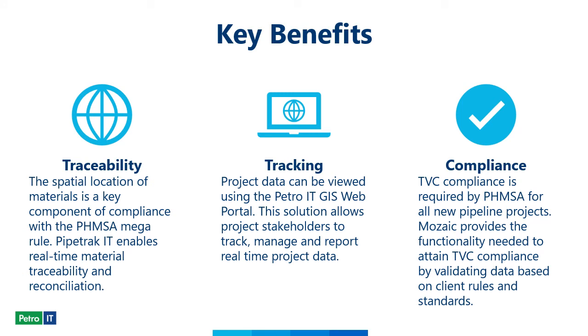The key benefits to our process workflow are: the traceability of materials as the project is happening, captured in the field utilizing PipeTrackIt; the tracking that can be done through the Petro IT GIS web portal as the project progresses, ensuring everything is going as planned; and the compliance achieved when Mosaic is utilized to ensure everything is within TVC compliance to meet FEMSA standards.